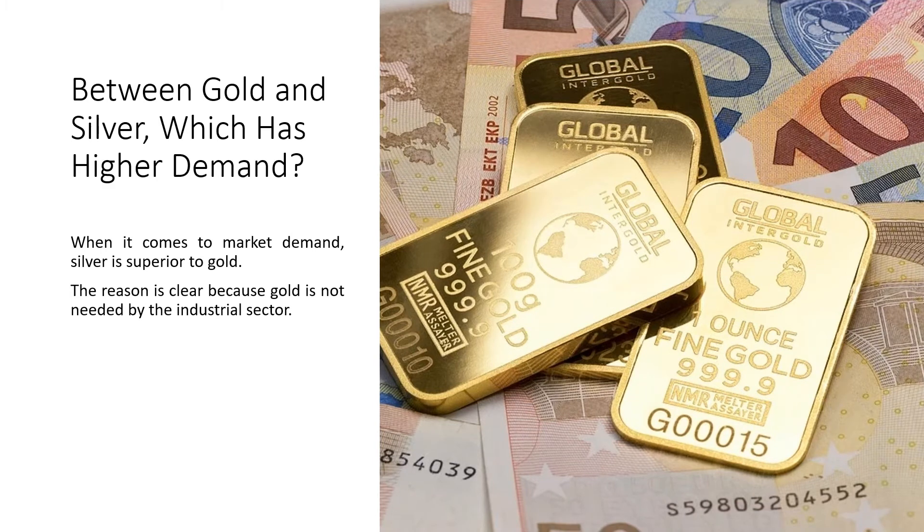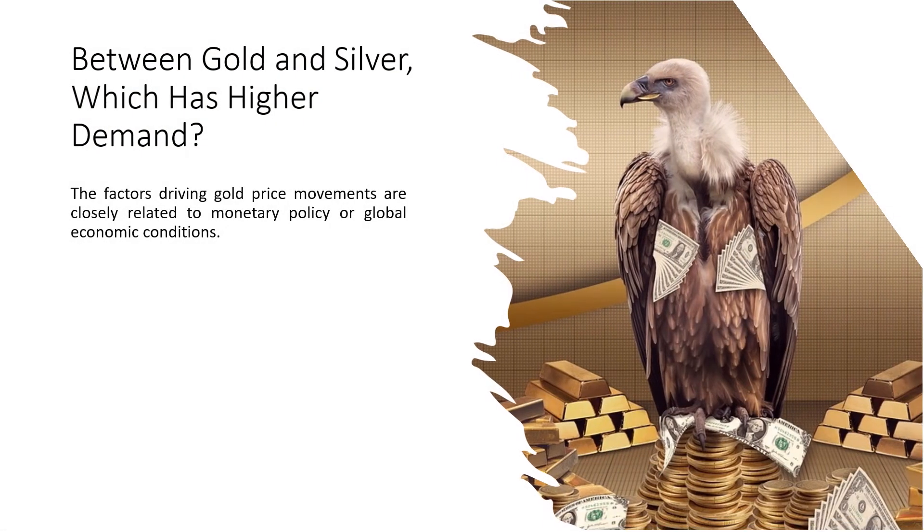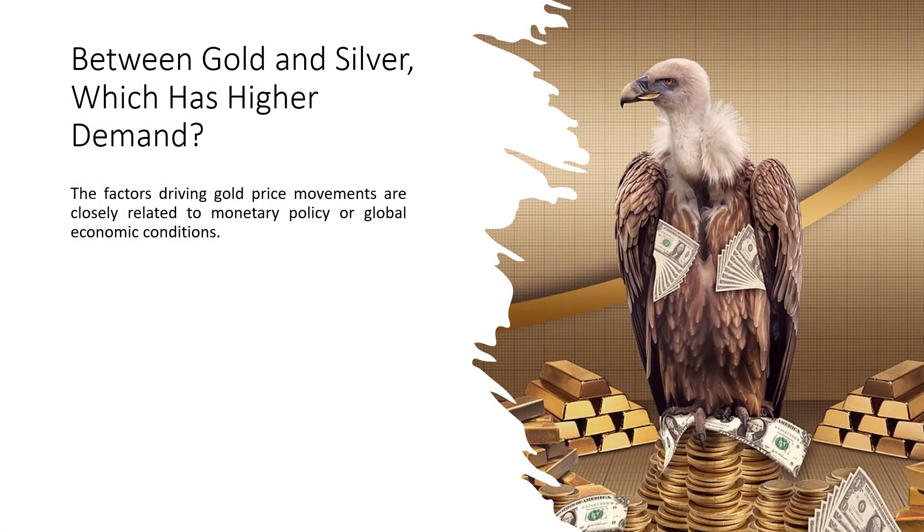Between gold and silver, which has higher demand? When it comes to market demand, silver is superior to gold. The reason is clear because gold is not needed by the industrial sector. If you look at global statistics, the demand for gold as jewelry tends to decline. Even so, gold has high control so that the price movement can be good. The factors driving gold price movements are closely related to monetary policy or global economic conditions.